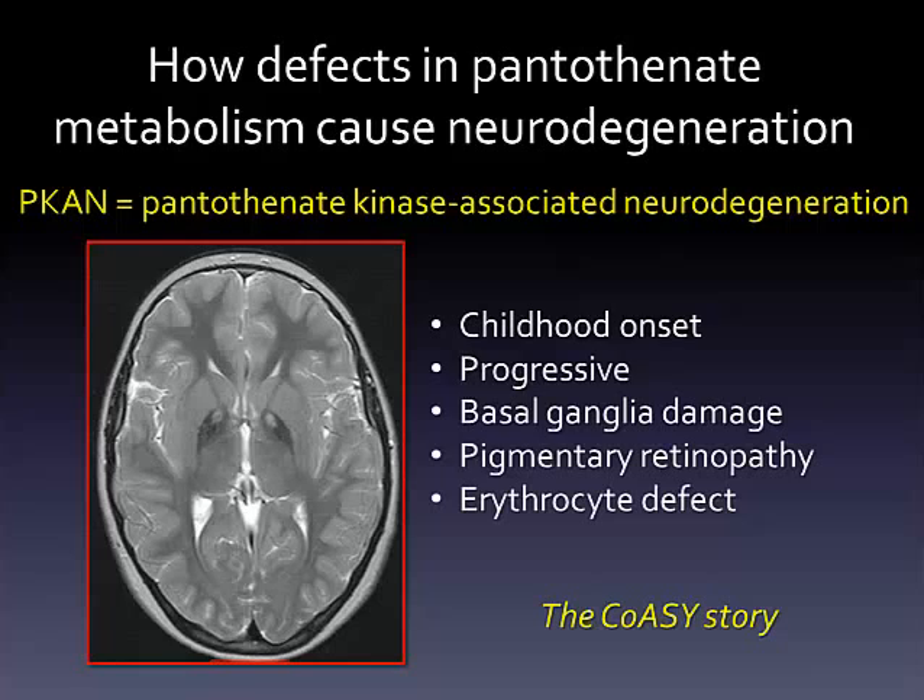Pantothenate kinase 2 is the mitochondrial form of this enzyme. The disorder, pantothenate kinase-associated neurodegeneration, is associated with a very localized brain defect with damage to the globus pallidus.